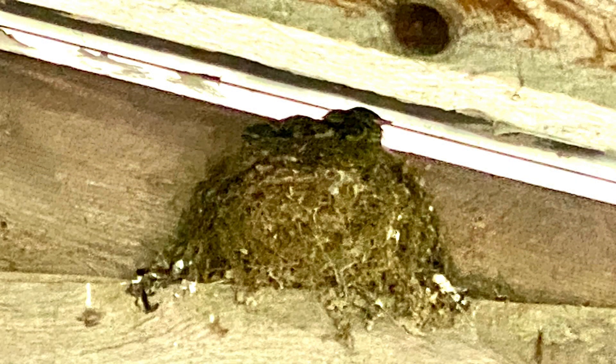Another of the birds we have a lot in the yard is the eastern phoebe, and her song is her name — phoebe, phoebe. Here she is on a nest that we found under the pole shed attached to our garage.